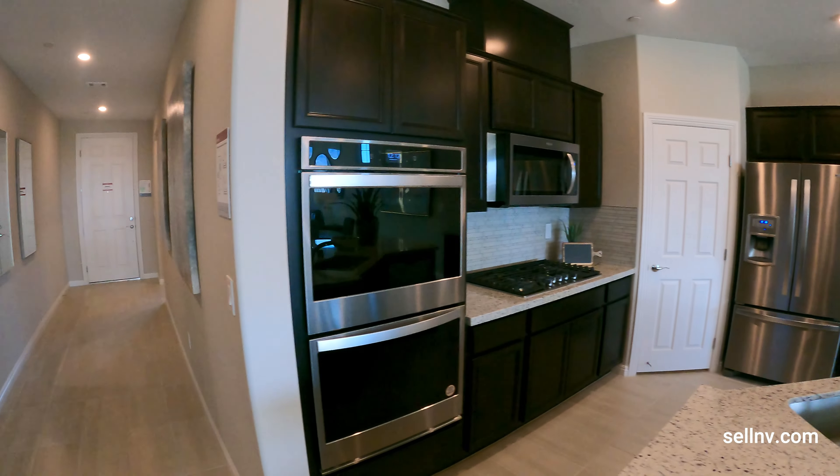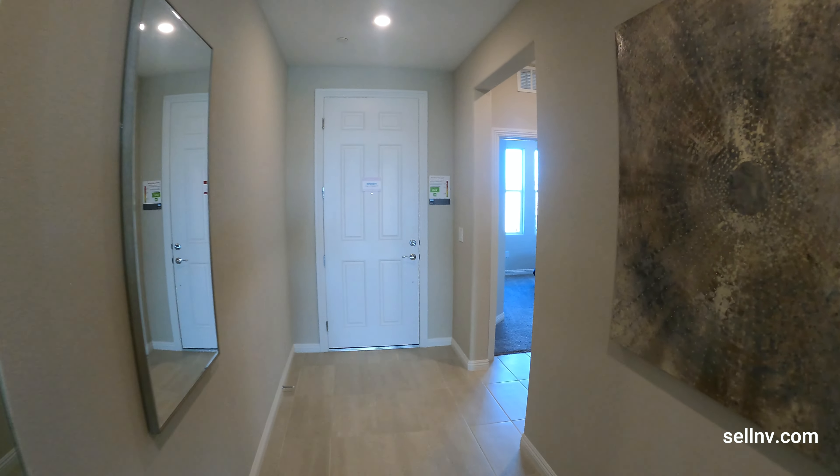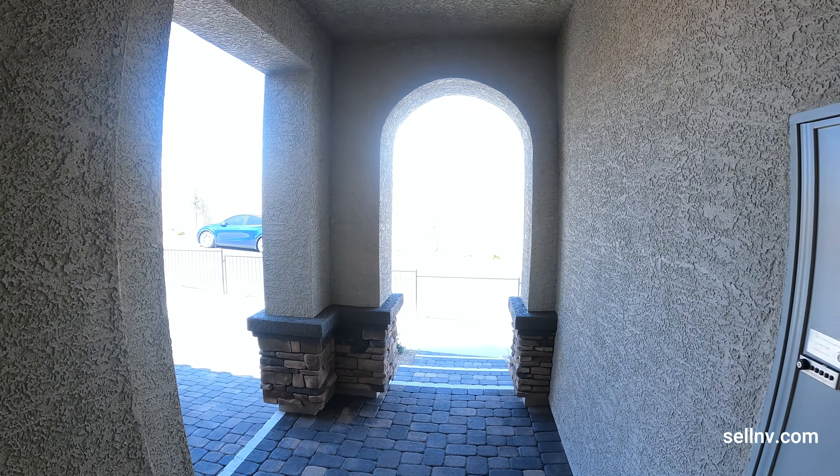If you guys need any help finding a house in Las Vegas, feel free to give me a call. Make sure you like and subscribe — thank you very much for watching. Until next video, live long and prosper. Have a good one guys, take care, bye bye!